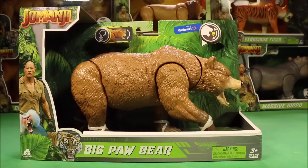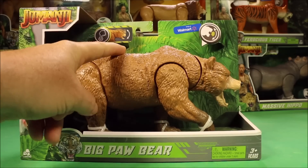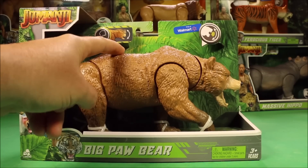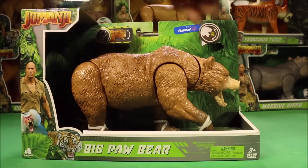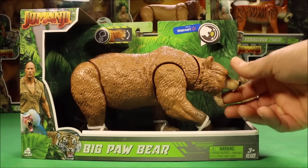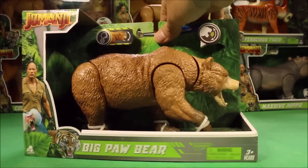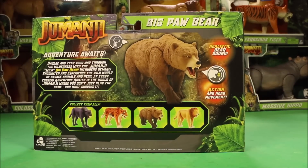Awesome. Our next one is the Big Paul Bear. Love the sound, guys — it's so awesome. The mouth does open and close; you physically have to do it yourself, but it's cool that at least it does close. It says: ravage and tear your way through the wilderness with the Jumanji Wild Big Paul Bear. Intruder's beware.